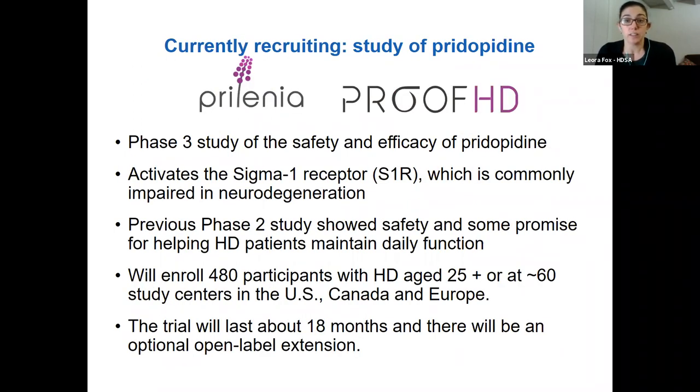There's a company called Prelenia doing a large phase three trial of a drug called pridopidine. Pridopidine was tested in a phase two trial a couple of years ago in people with HD, but that trial did not meet its key clinical goals. However, the drug was safe and seemed to show some promise in secondary goals — it seemed to be helping people with HD maintain daily functions. So this is a larger and longer trial involving almost 500 people who will take pridopidine for about 18 months, just announced two weeks ago as having begun recruiting.